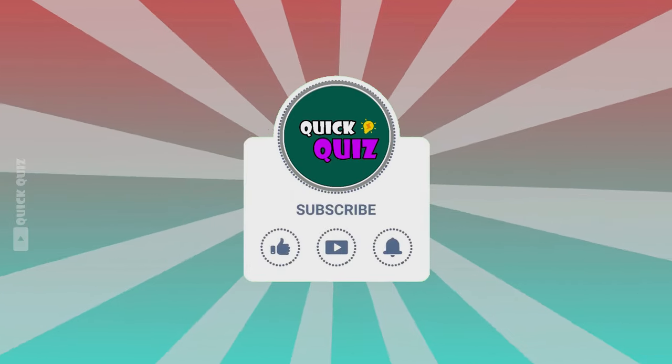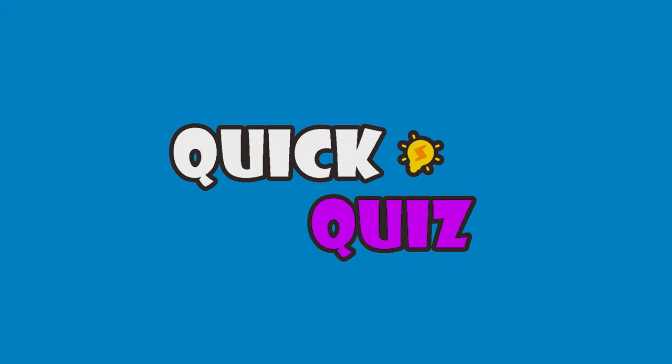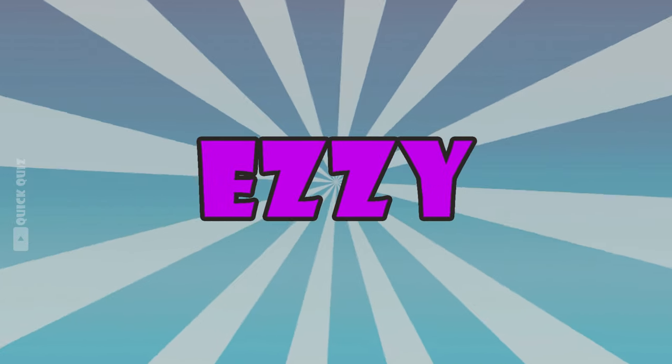This is the last question. Thank you for watching the entire video. Please subscribe to the channel and turn on the notification bell to receive the latest videos. See you in the next video! With the first question — if you're ready, start with the easiest level.